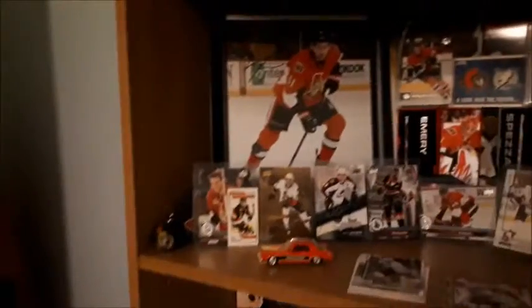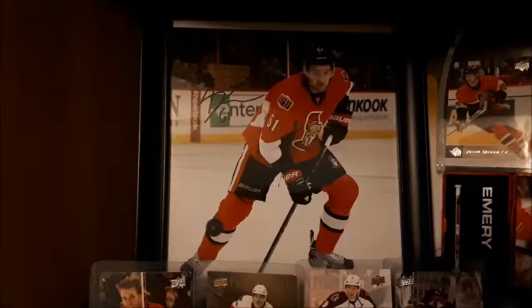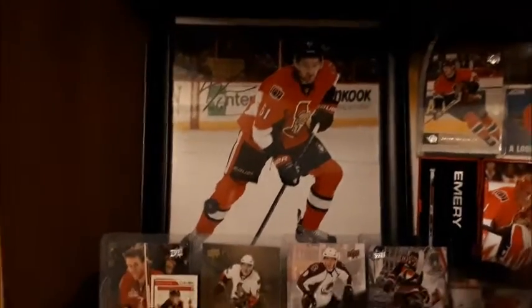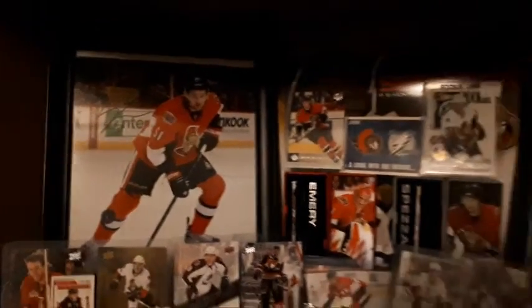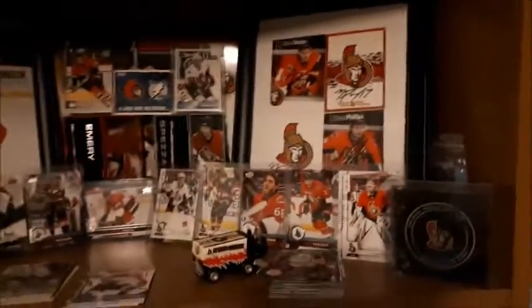Starting off we have Mark Stone's signed picture. I got that signed because I work at Canadian Tire. It was on my off day, maybe two years ago — Mark Stone, Nick Paul, and Chris Phillips all came to my store and did autograph signings and a meet-and-greet, pictures with the fans type deal.